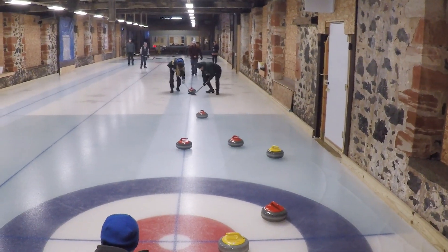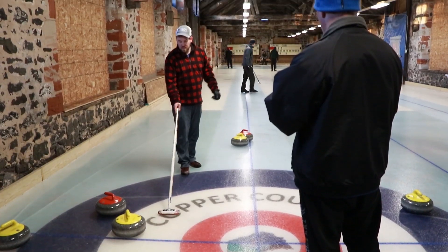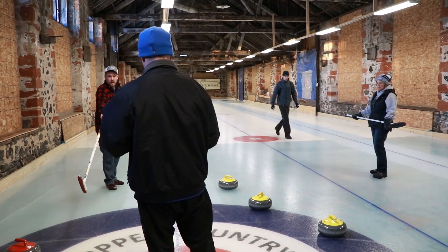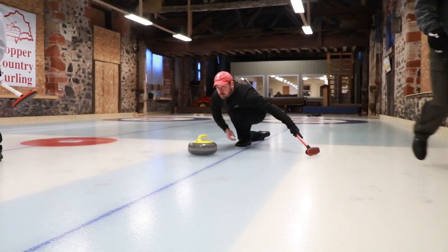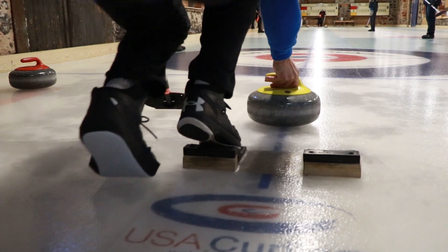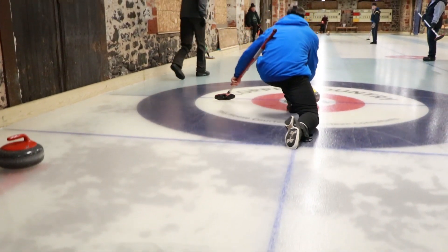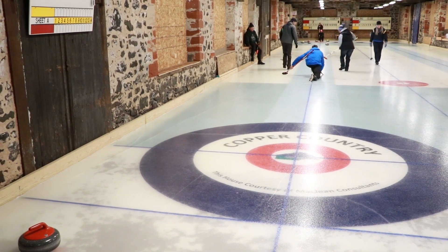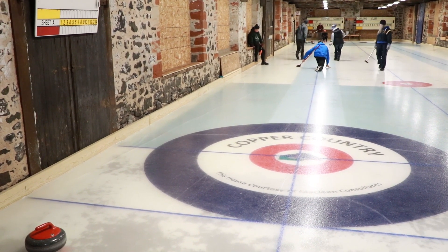Even though Gary said they aren't really competitive, the game in the background quickly turned into a friendly competition. If you're curious about curling and want to give it a try, email the club to get on the list next season, or follow their Facebook page to find out when they host open house events. You'll get totally addicted.